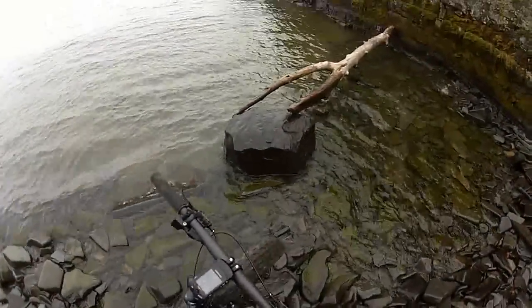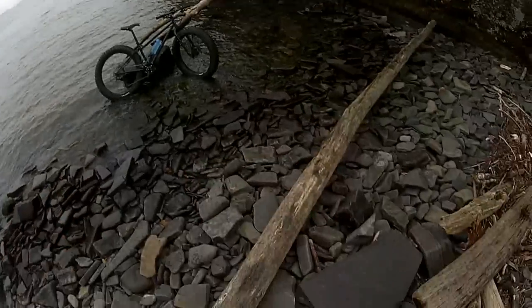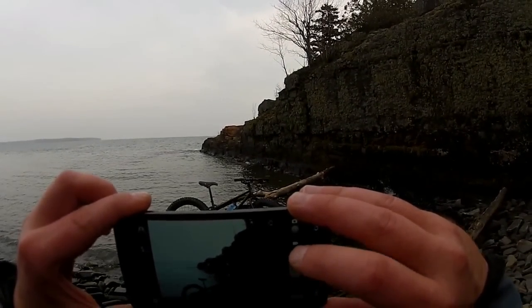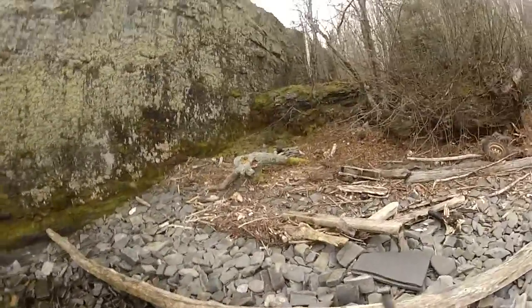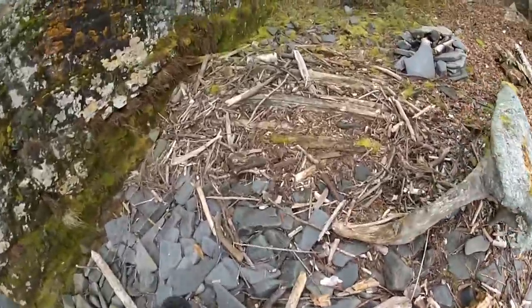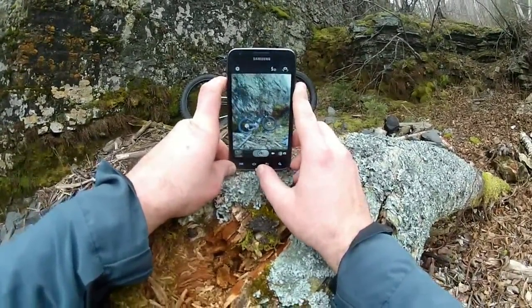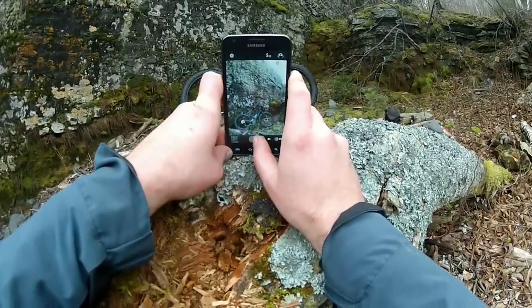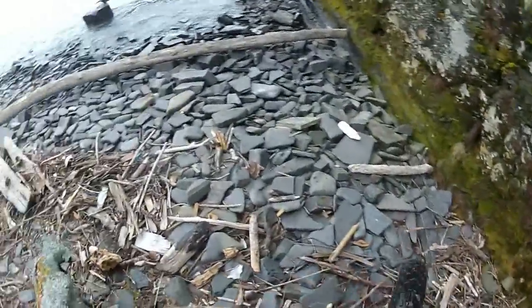There's a beautiful spot. And that's slippery. I wonder if we can get on top of this rock.